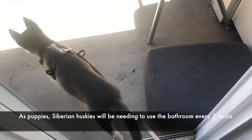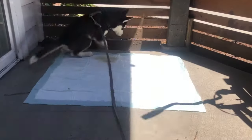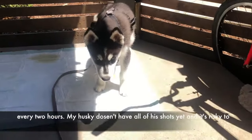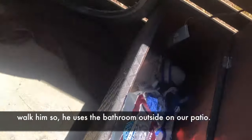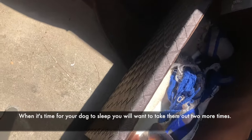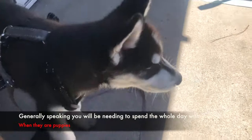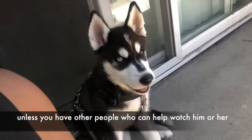You will need to correct this behavior and reward your Husky when they drop something you don't want them to have. As puppies, Siberian Huskies will need to use the bathroom every 2 hours, so you will need to take your Husky to their potty spot every 2 hours. My Husky doesn't have all of his shots yet so he uses the bathroom outside on our patio. When it's time for your dog to sleep, take them out 2 more times before they go to sleep for the night.